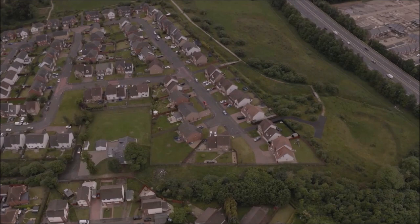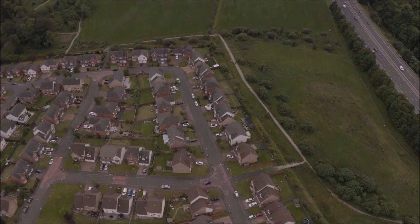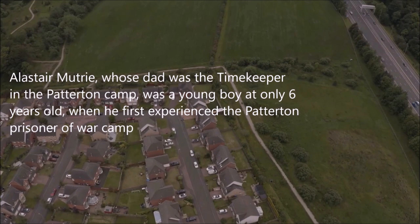Paterton, 1940s. The population is increasing as the camp is filling up with prisoners of war. An interesting time for the locals of Paterton and the surrounding area. Let's hear from some of those who have memories of this time or have family who had memories. Let's start with Alistair's story. Alistair Moutry, whose dad was the timekeeper in the Paterton camp, was a young boy at only six years old when he first experienced the Paterton prisoner of war camp.